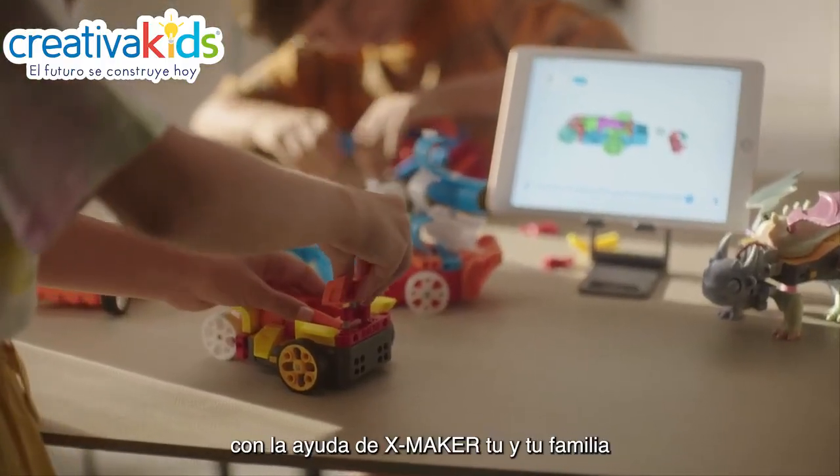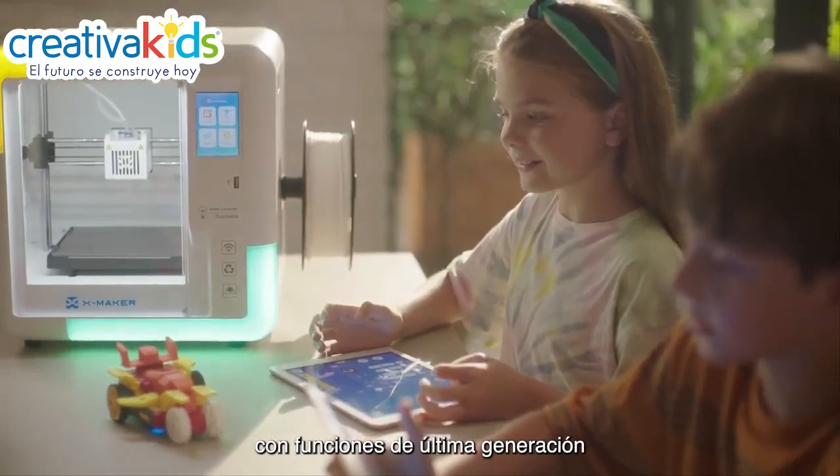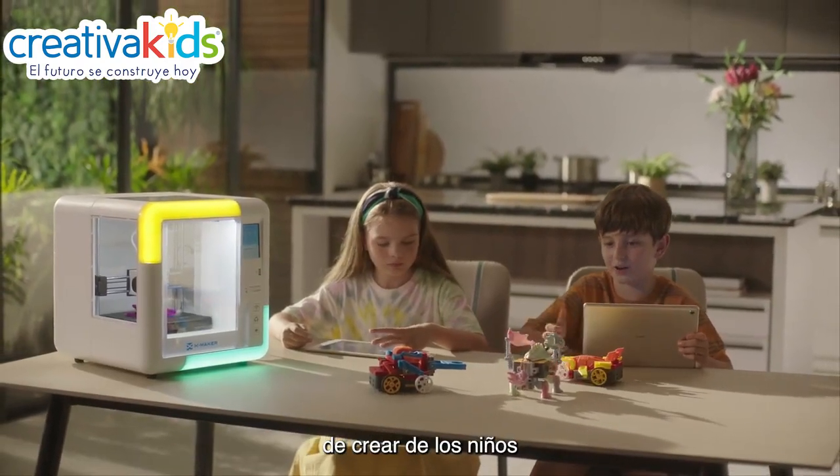With the help of XMAKER, your family and you can create limitless possibilities with cutting-edge functions. Creating toys is better than playing with toys. Let XMAKER reshape the way children create.